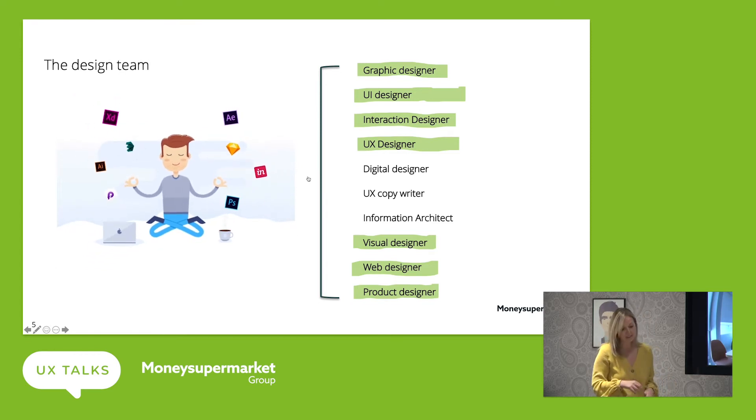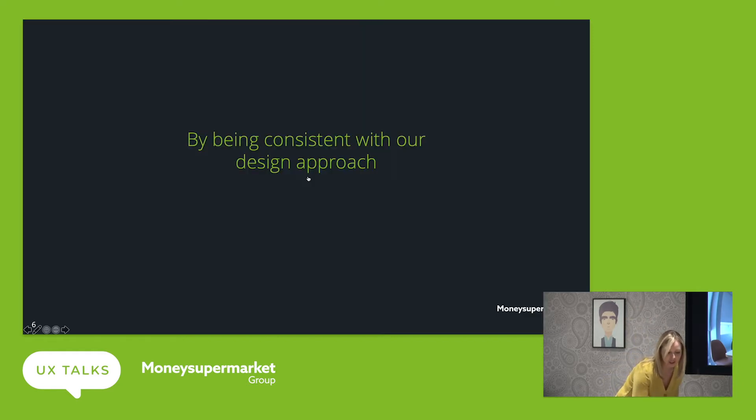But how do we do this as a team? How do we really deliver on that brand message? Being consistent with our design approach is key. As a business and as a team, we can acknowledge that we've got some work to do here. We've got lots of designers within the business and it's about how do we join forces to really get that customer journey and that user experience as tight as we can, to get that Money Calm feeling.